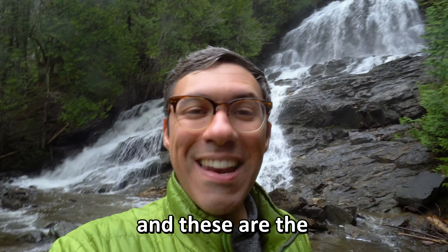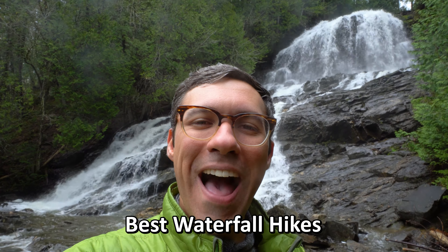Hey there hikers, Adam here, and these are the best waterfall hikes in New Hampshire.